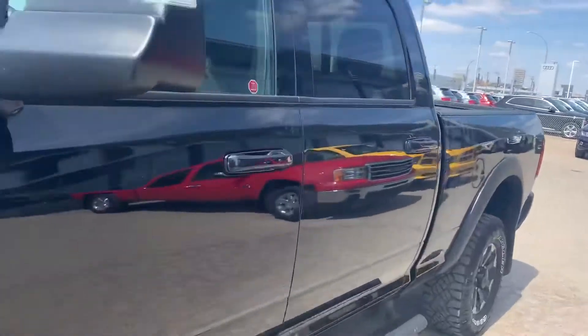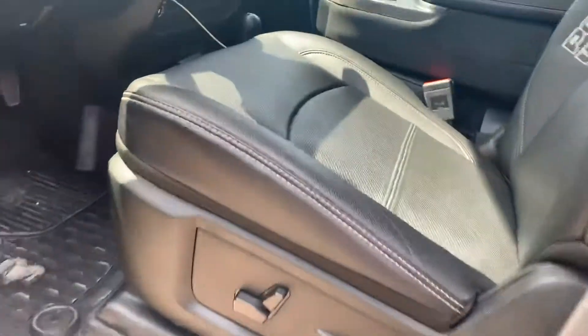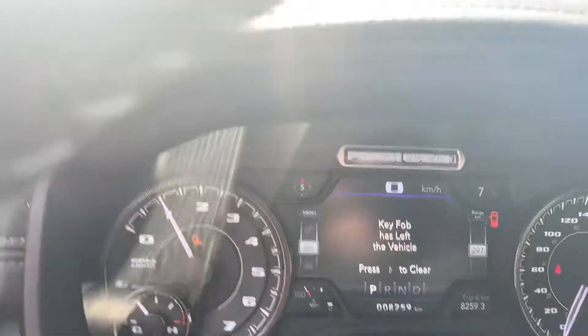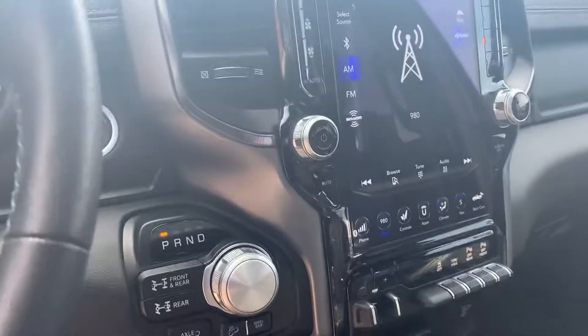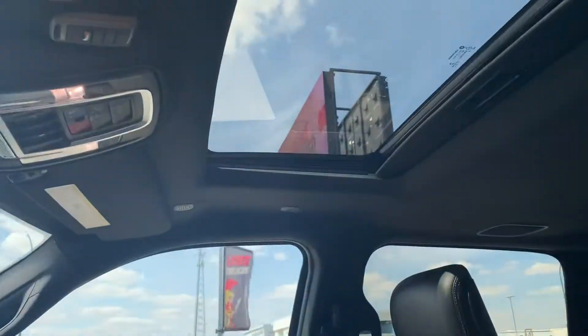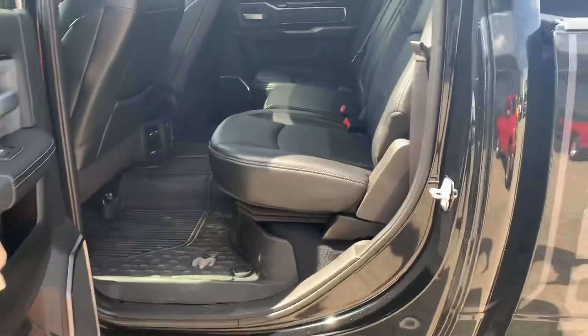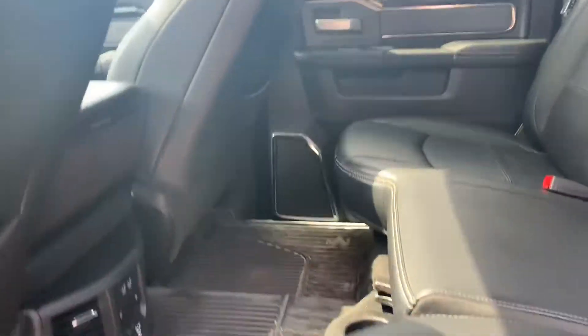Nice load inside, of course, with the power seats and power pedals up on the side. Only 8,200 kilometers on this unit. The upgraded huge screen with heated and cooled seats, and a sunroof up top as well. In the back you've got the full crew cab — tons of room for the family if that's what's needed.